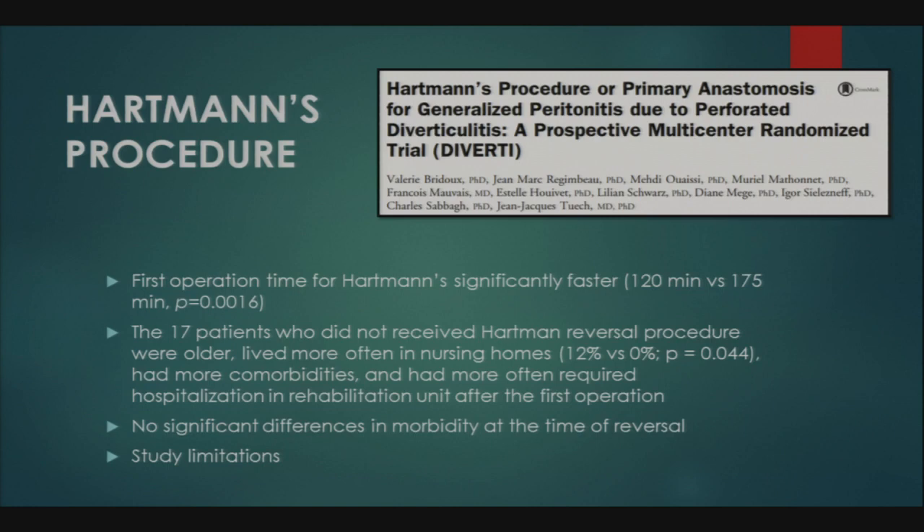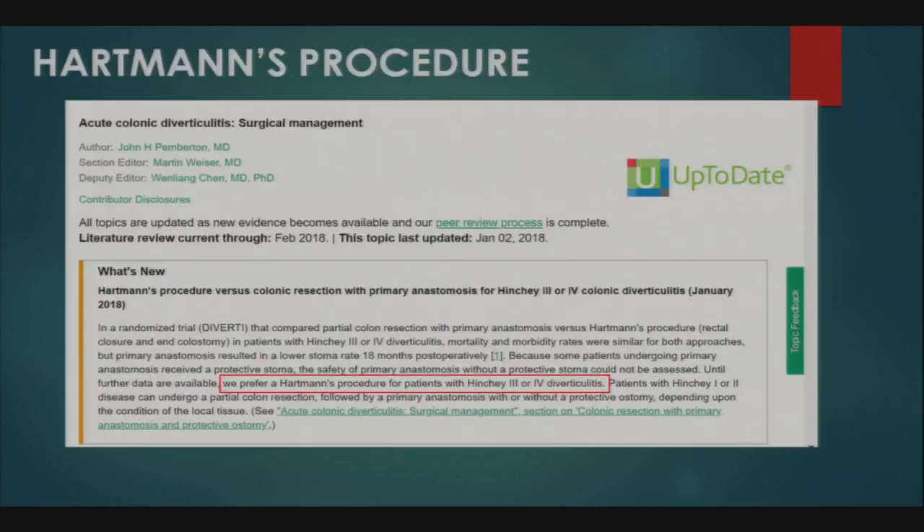The current UpToDate article on surgical management of acute diverticulitis references the DIVERTI trial directly, and those authors state that until further evidence is available, they prefer Hartman's procedure for patients with Hinchey 3 or 4 diverticulitis.